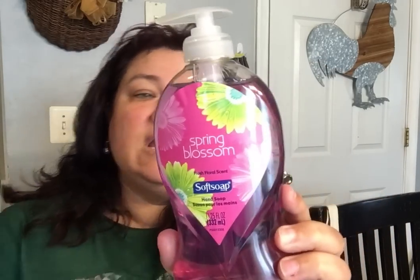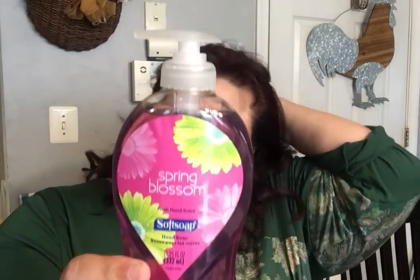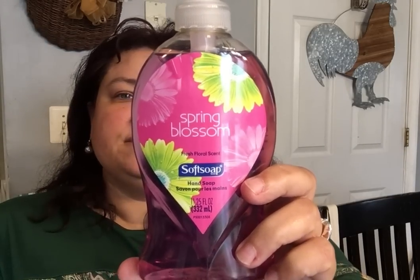Then I came across this Spring Blossom Softsoap — 11.25 ounce. This smells so good. It reminds me of a Bath and Body Works hand soap — very floral, beautiful. So if you love Bath and Body Works but you're on a tight budget right now, this is a $1.25 Bath and Body Works knockoff. I'm trying to tell you. Softsoap, name brand. Go check it out — new in the stores.